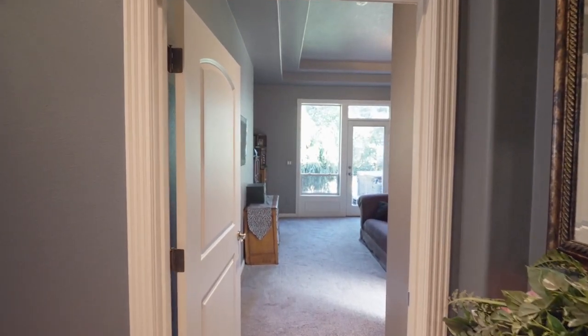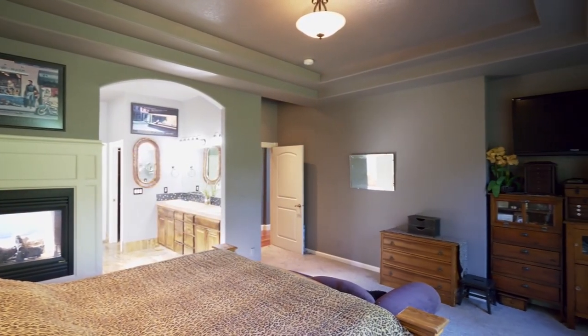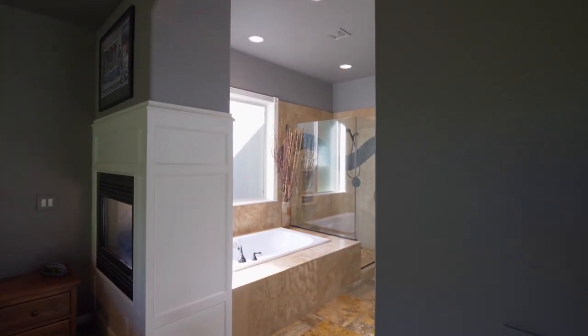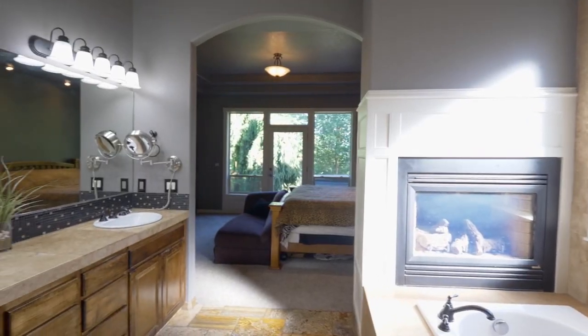The main level master suite has direct access to the patio and hot tub. The master bath has heated tile floors, a jetted tub, a two-way fireplace, and a custom shower.